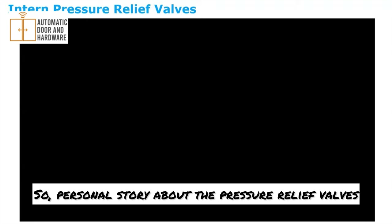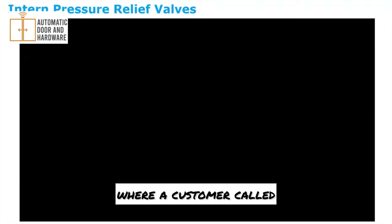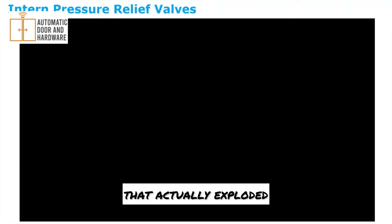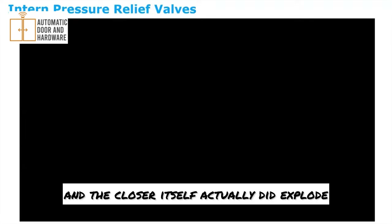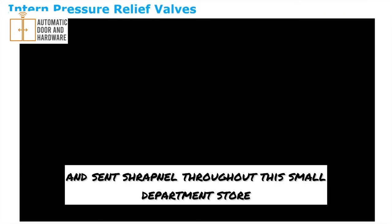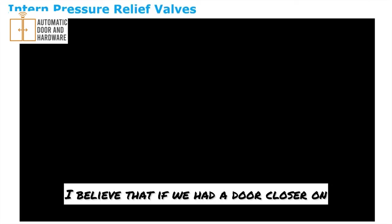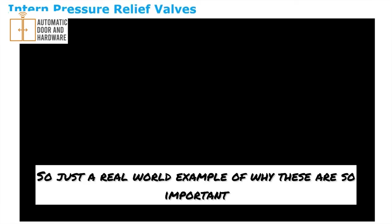Personal story about pressure relief valves: I started as a locksmith in West Texas, and we had a call one morning where a customer was very distraught. They had a door closer that actually exploded because a straight-line wind grabbed their aluminum storefront door. The closer itself exploded, sending shrapnel throughout the small department store and coating clothing in hydraulic fluid. I believe that if we'd had a door closer with pressure relief valves on that door, that would not have happened. A real-world example of why these are so important.